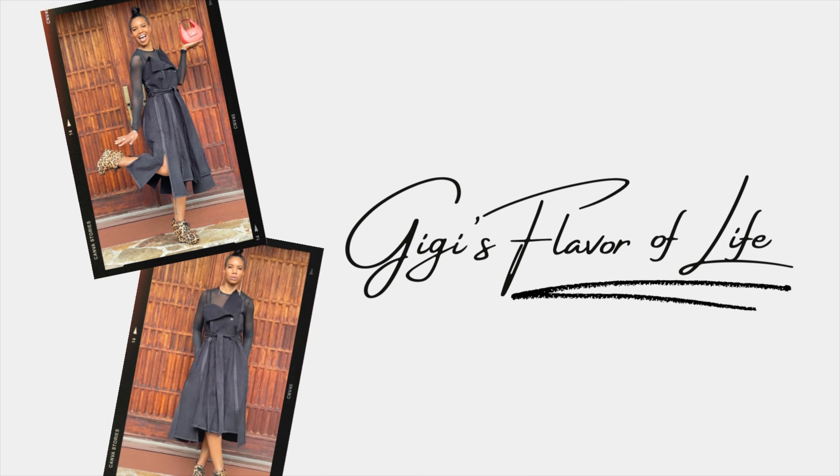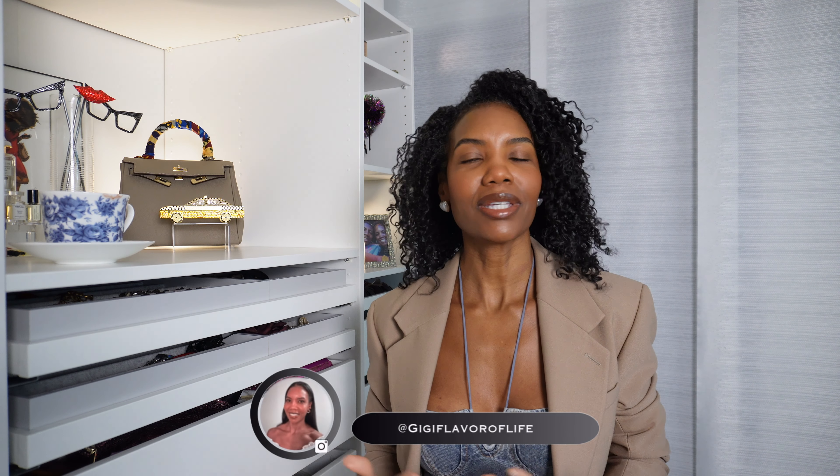In today's video we'll be getting into a few fall trends. Hello beauties, I'm GG and this is GG's Flavor of Life, where I share my unique style to help you discover yours. Welcome to the closet to all the new beauties, and of course, hey girl hey to all my returning beauties.